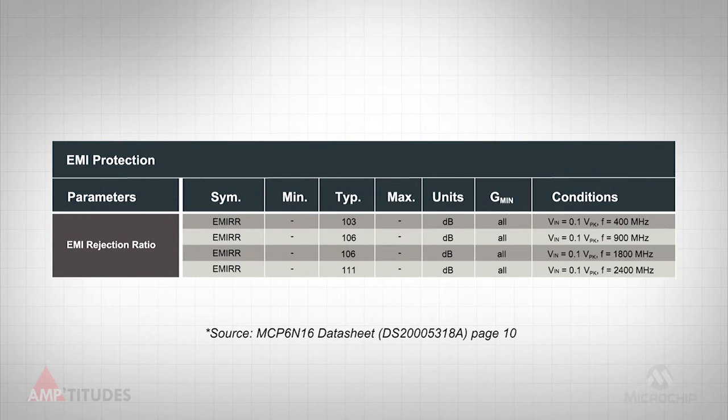The typical performance of these filters is available in the datasheet, as shown here. A 100 millivolt peak signal at common EMI frequencies is subjected to the input of the amplifier, and the resulting shift in output is measured. Experiments have shown that the integrated on-chip filters enhance the rejection of these unwanted interference signals by over 40 dB, or a factor of 100.